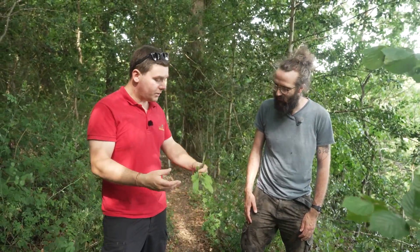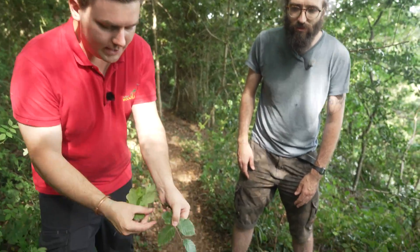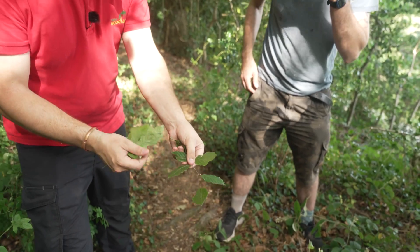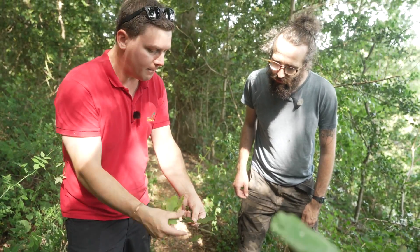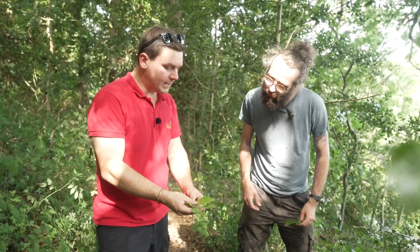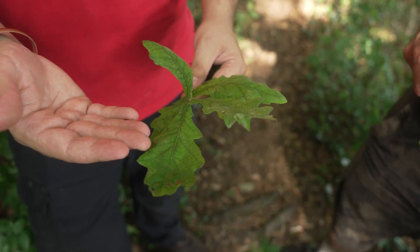I've actually picked a branch here for you to have a look at. The beech tree leaves look like this — they're quite glossy and you can see they've got very distinct lines going down them. The colour doesn't change much from front to back. These leaves are what we call alternate, so they're grown on separate sides of the stem, one at a time. Now if you're looking at an oak tree, you can see the leaves are very different — they're what we call quite lobed, with lobes that don't come to points but are quite rounded at the ends.